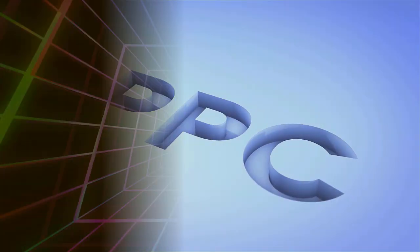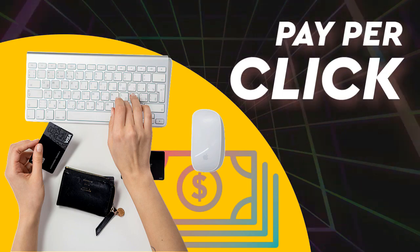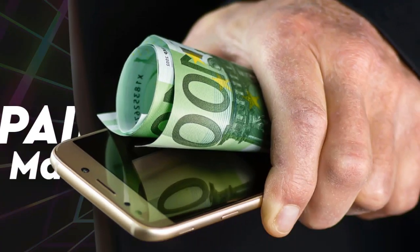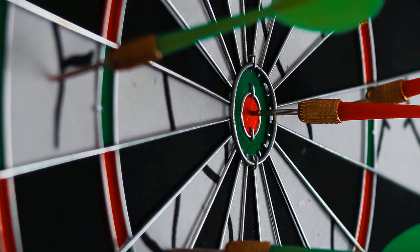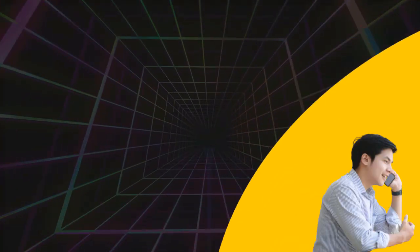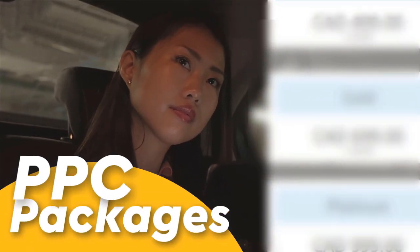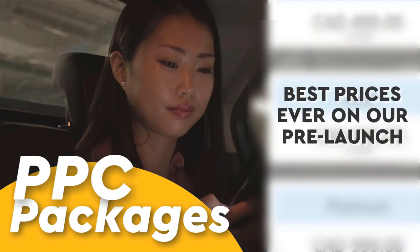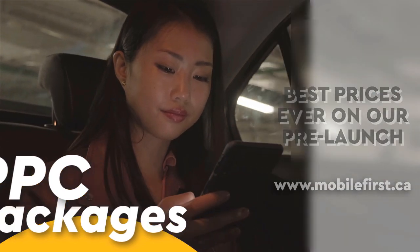PPC services: pay-per-click, paid marketing, free marketing, retargeting, and pay-per-call. PPC packages available — best prices ever on our pre-launch. Check it out at mobilefirst.ca.